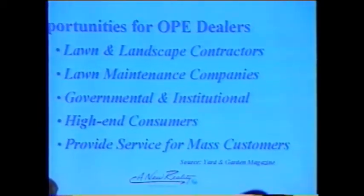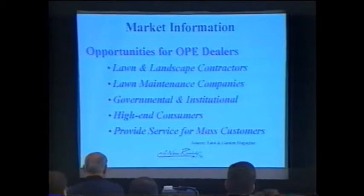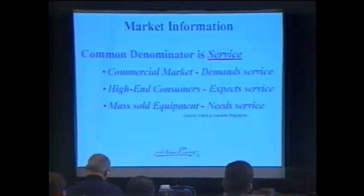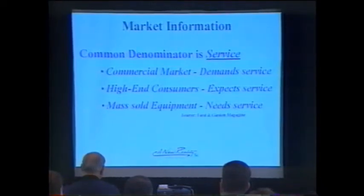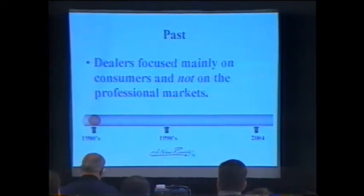That's another reason to sell John Deere handheld products — more dollars especially with governmental and institutional clients. High-end consumers are already coming into our dealerships buying LT 133s, lawn tractors, and garden tractors — if they're cutting grass they're also trimming, edging, and blowing. Make sure you ask those guys where they're buying their handheld equipment. Providing service for mass customers is also very important. There's a lot of equipment being sold at Home Depot and Walmart in other brands, and we need to pull those customers in. The common denominator is service — the commercial customer demands it, the upscale consumer expects it, and mass-sold equipment needs it.